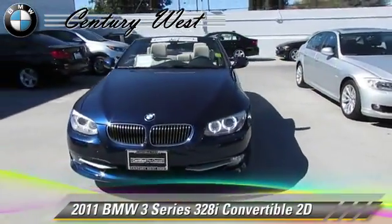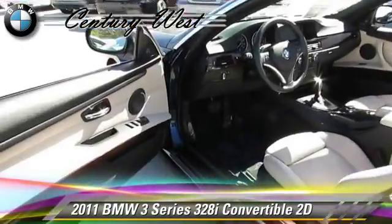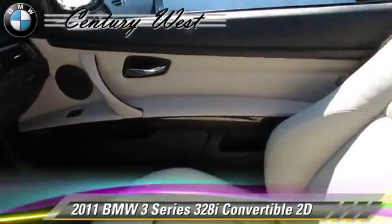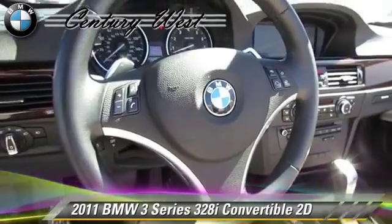The 2011 BMW 328i, powered by a 3-liter, 6-cylinder engine, with a 6-speed automatic transmission with overdrive. This rear-wheel drive convertible, with fewer than 35,000 miles on the odometer, gets up to 28 miles per gallon.